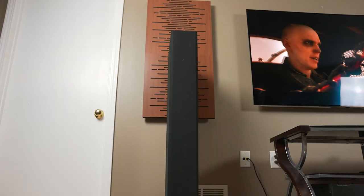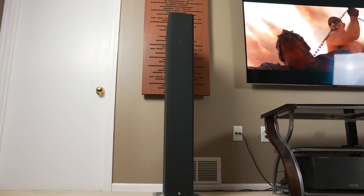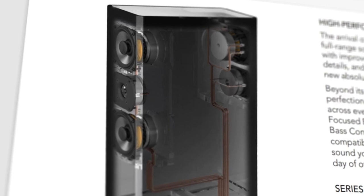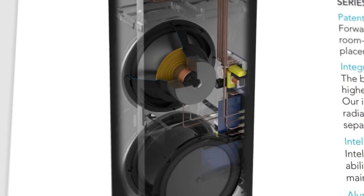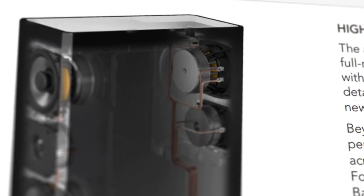As a full-range tower, the BP-9060 packs plenty of drivers to deliver the reported frequency response of 18 to 40,000 Hertz. Under the elegant black fabric, the front array features a one-inch aluminum dome tweeter, two four-and-a-half-inch mid-range drivers, two 10-inch base radiators, and a 10-inch subwoofer. On the back, the towers feature a one-inch aluminum dome tweeter and a single four-and-a-half-inch mid-range driver.